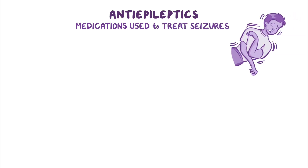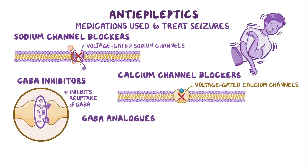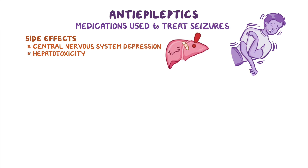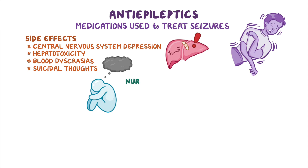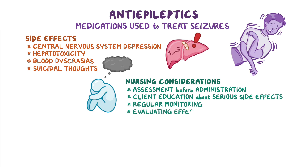As a quick recap, anti-epileptics are medications that are used to treat seizures. There are four main classes: sodium channel blockers, calcium channel blockers, GABA inhibitors, and GABA analogs. Sodium channel blockers suppress action potentials by blocking overactive voltage-gated sodium channels, while calcium channel blockers reduce seizure activity by blocking voltage-gated calcium channels. GABA inhibitors inhibit the reuptake of GABA, an inhibitory neurotransmitter, and thus increase its availability in the synaptic cleft. GABA analogs are structurally similar to GABA. Side effects of anti-epileptics include central nervous system depression, hepatotoxicity, blood dyscrasias, and suicidal thoughts. Nursing considerations are focused on assessment before administration, client education about serious side effects, regular monitoring, as well as evaluating the effectiveness of treatment.